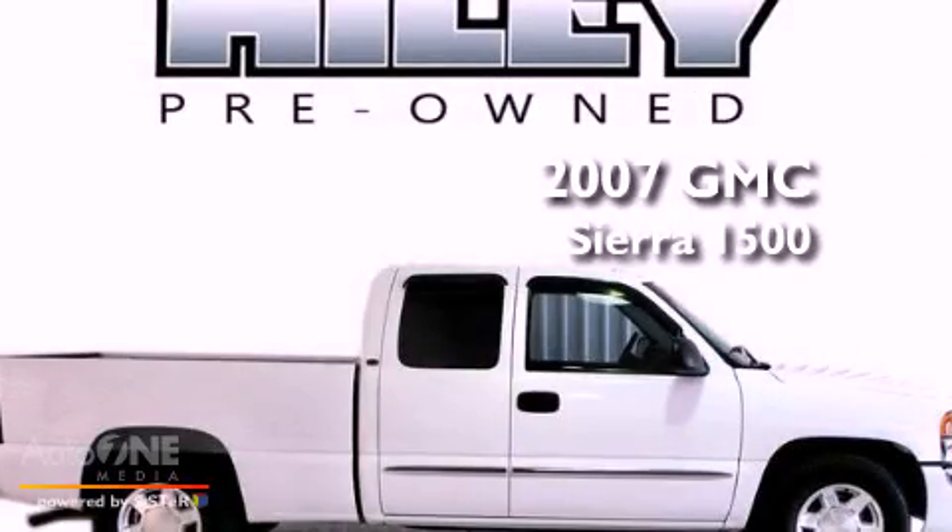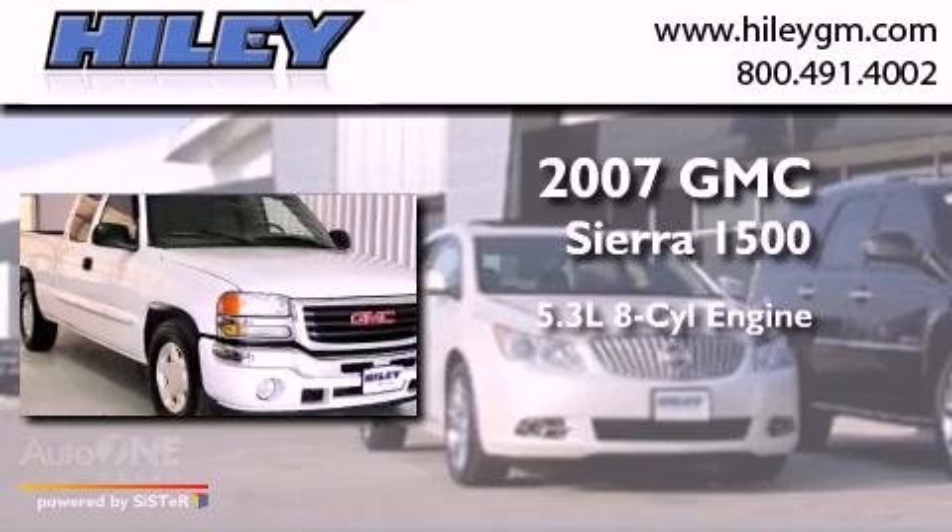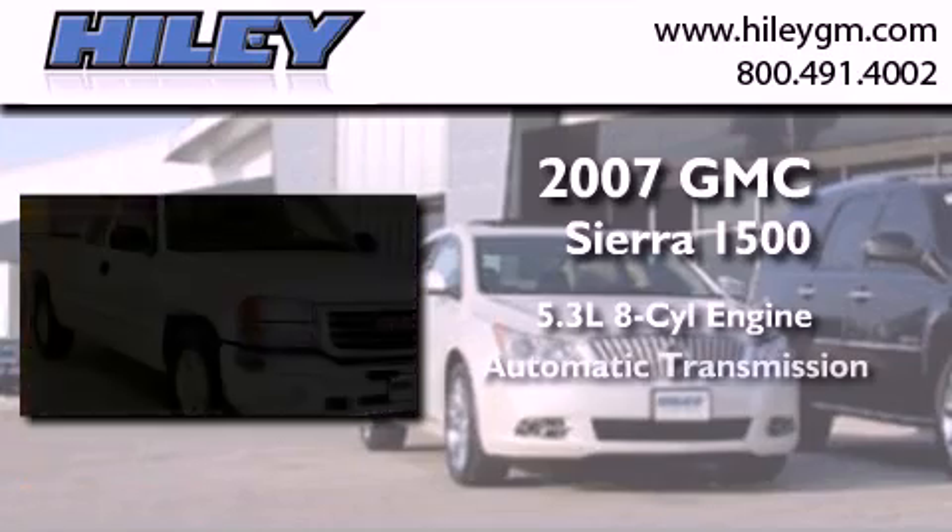This is a 2007 GMC Sierra 1500. It has a 5.3-liter, eight-cylinder engine and an automatic transmission.